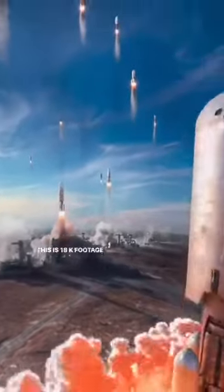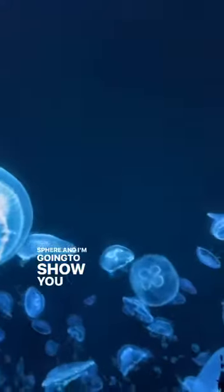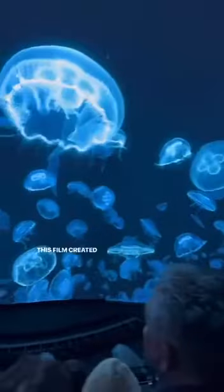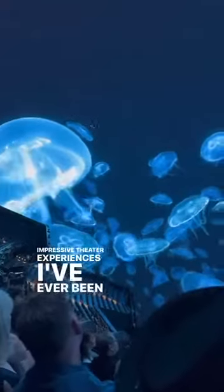This is 18k footage from Darren Aronofsky's newest film, Postcard from Earth. This is the first movie that was shot for the Las Vegas Sphere, and I'm going to show you how the cinematography of this film created one of the most immersive and visually impressive theater experiences I've ever been to.